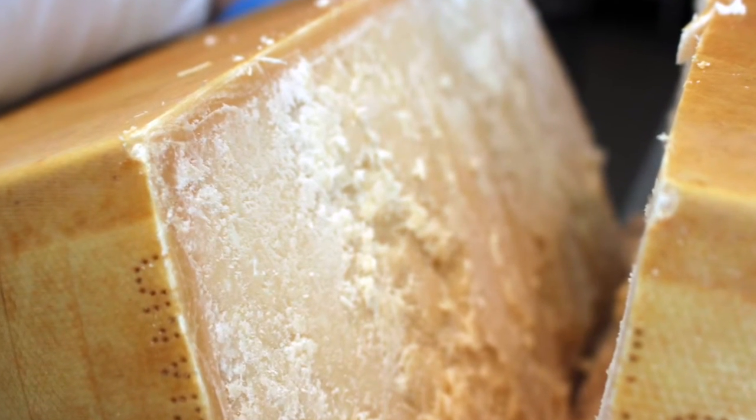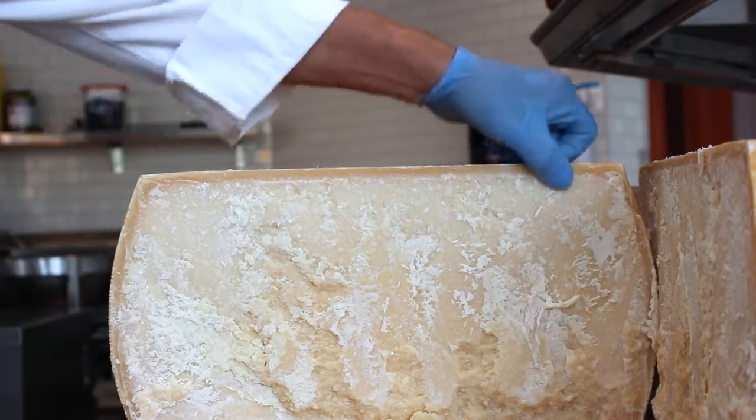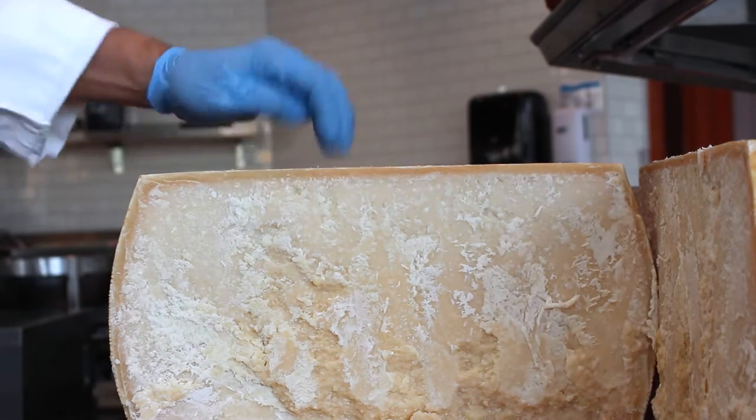You can see why I had to score the crust — you can see it's about a good quarter inch thick and very hard.